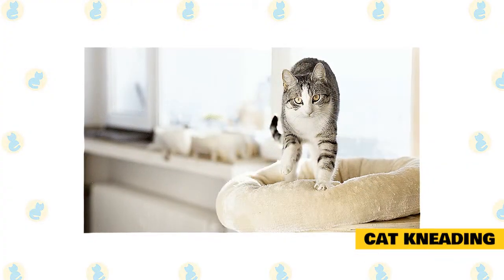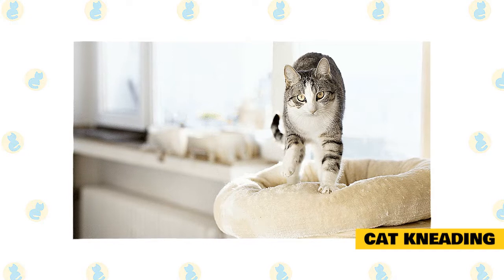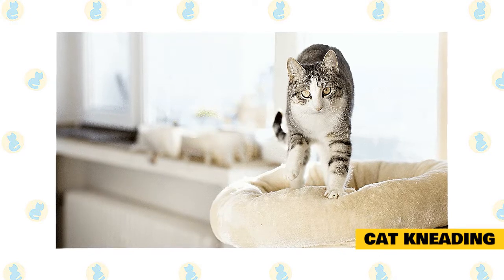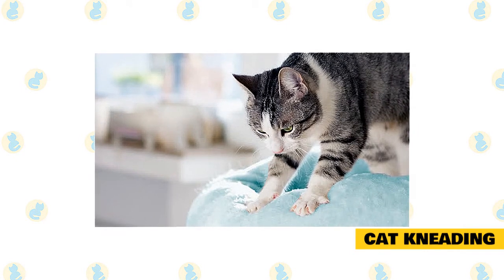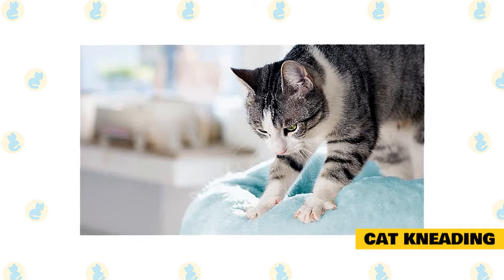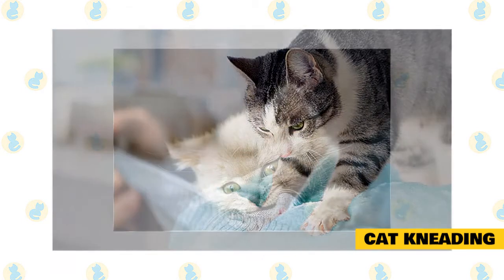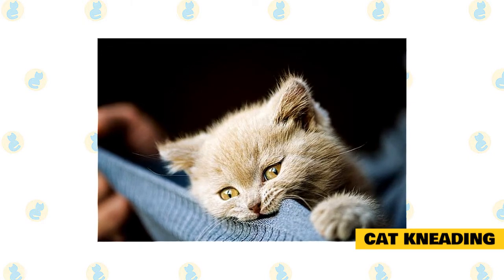A cat kneads in much the same way a baker works bread dough. Kneading is the rhythmic motion cats make with their paws, pushing in and out against a soft object such as a kitty bed, couch, or lap. A cat will push one paw against a soft surface, then the other paw, back and forth in an alternating rhythm. Some cats push hard, some more softly. Some cats fully extend their claws as they stretch out their toes and press them against a soft surface, while other kitties only flex their toes a bit. Most felines only knead with their front paws, but some use all four legs. Many cats seem to purr while kneading. The act of cat kneading is commonly referred to as kneading dough, or making bread or biscuits.